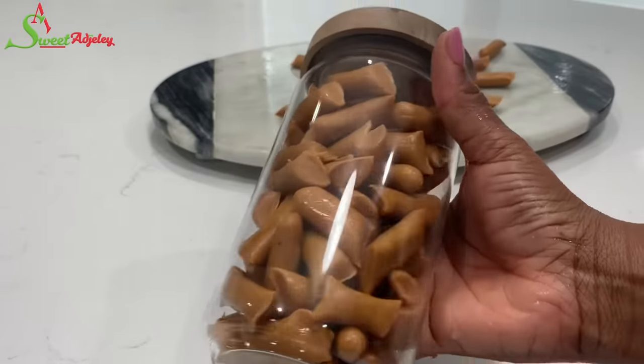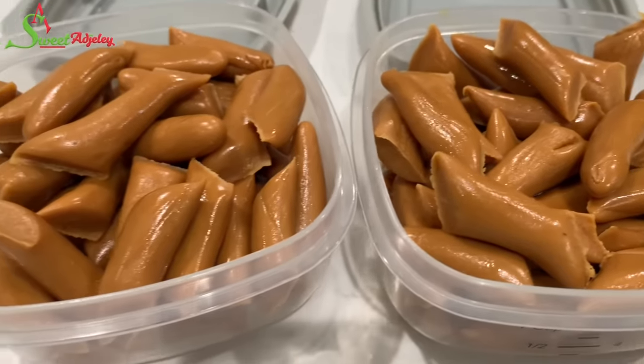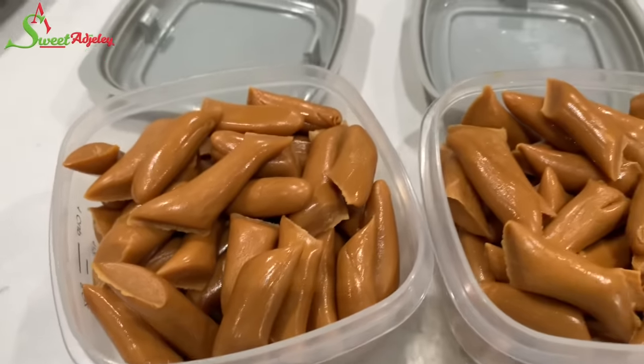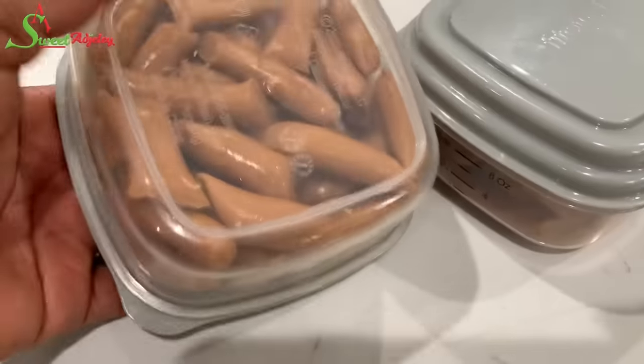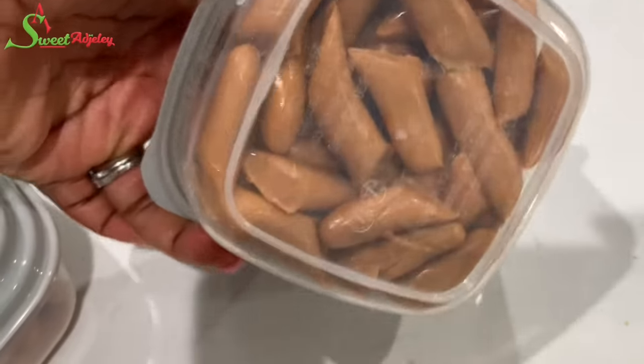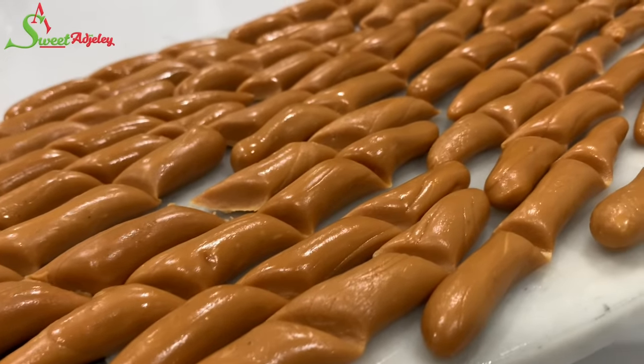Store in an airtight jar or container and it should last you for up to a month. After a while it may become crumbly — that's when you know it is beginning to go flat, so you have to quickly enjoy it. I'm packing these up for my baby to take home. Let me warn you: this can be very addictive, so you do not want to make this all the time!